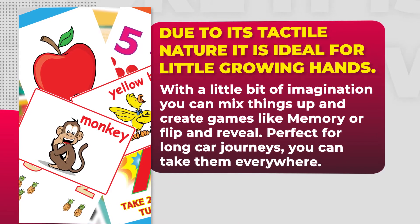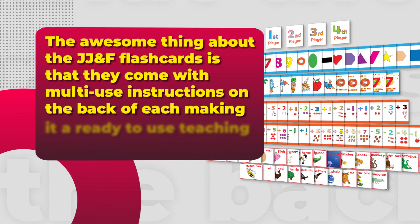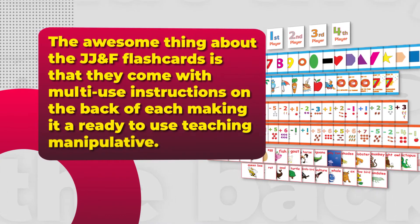Perfect for long car journeys, you can take them everywhere. The awesome thing about the JJ & Friends flashcards is that they come with multi-use instructions on the back of each, making it a ready-to-use teaching manipulator.